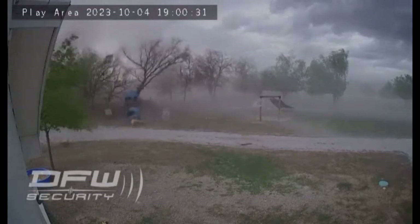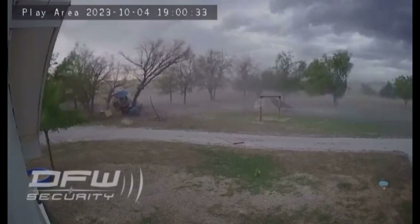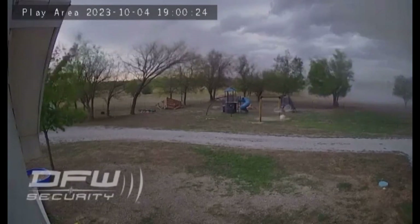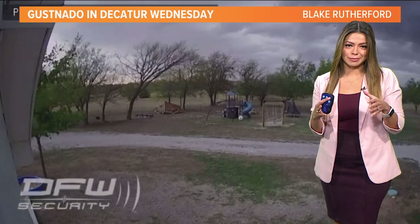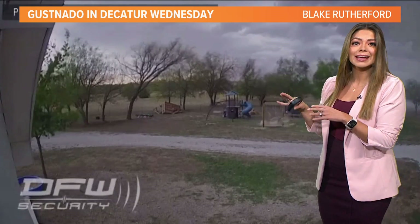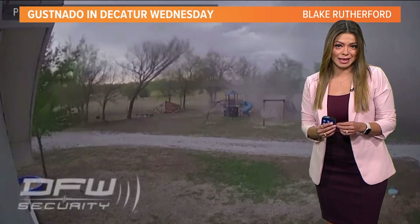This weather event was pretty intense and happened very quickly across the area, so we want to bring in meteorologist Mario Ruiz to talk more about what we were dealing with here. It's called a gust NATO, and this is a little different from a tornado. In fact, this damage would be classified as thunderstorm wind damage.